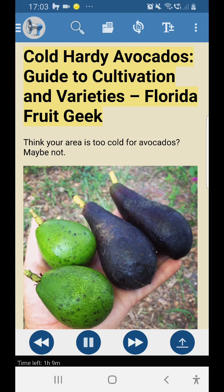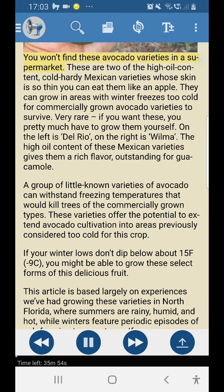Cold hardy avocados: a guide to cultivation and varieties by Florida Fruit Geek. Think your area is too cold for avocados? Maybe not. You won't find these avocado varieties in a supermarket. These are two high oil content cold hardy Mexican varieties whose skin is so thin you can eat them like an apple. They can grow in areas with winter freezes too cold for commercially grown avocado varieties to survive. Very rare — if you want these, you pretty much have to grow them yourself.